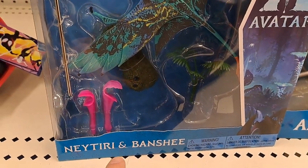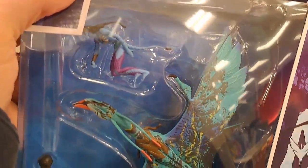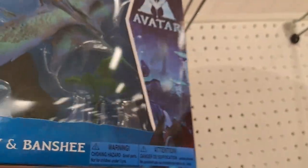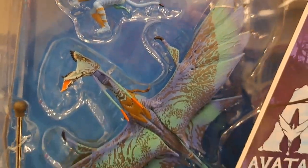Got the Neytiri and Banshee figure here — pretty cool at Target. I really like the way the Banshees look on these figure sets. We got the Jake Sully up here with the Banshee also. Check them out at your Target.